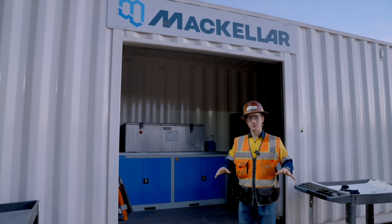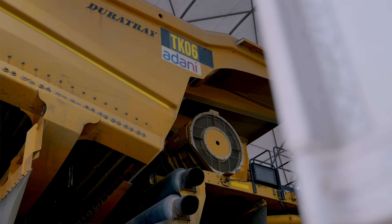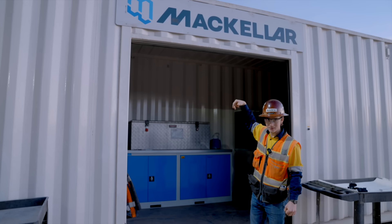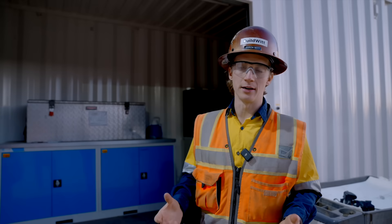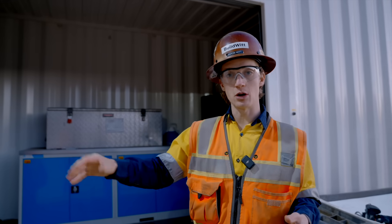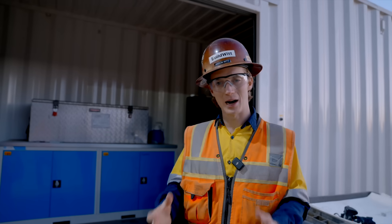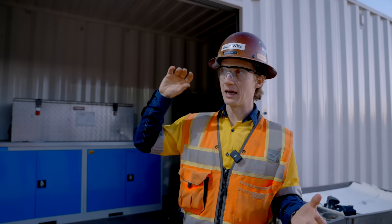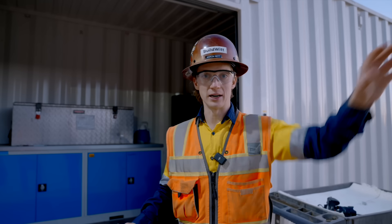This is the Carmichael Coal Mine. It is run by Bravis, which is owned by Adani. The mining is performed by McKellar. There's a lot of mines out here — they have the mine owner, like Bravis, and then the mine contractor that does the mining, which is McKellar. Bravis owns some of the equipment; McKellar owns some of the equipment. But McKellar staffs all of the machines and operates the mine itself. This allows for flexibility within the mine planning and allows Bravis and Adani to utilize less capital, as McKellar is bringing in some of their own equipment.